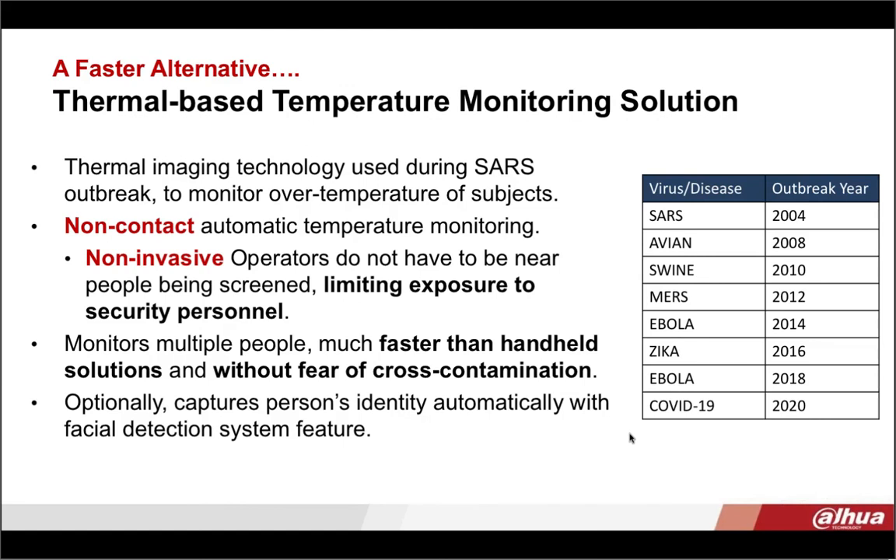Thermal technology is not anything new. In fact, it was used during the outbreak of SARS several years ago as a way to detect fevers. Because fevers are often associated with illness and outbreaks have been occurring every couple of years, having a temperature monitoring solution in place is really a great proactive approach for the future.